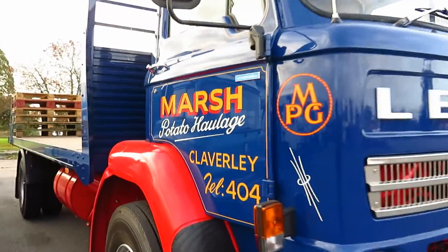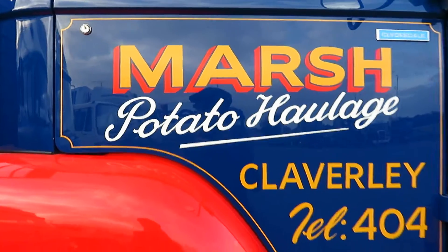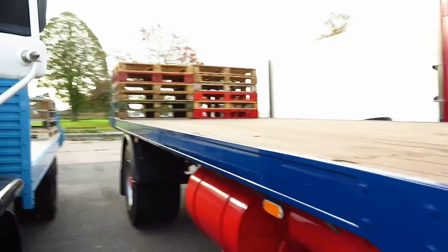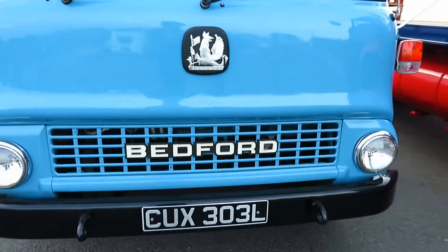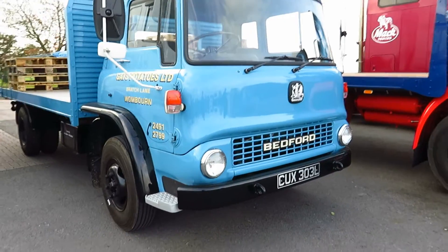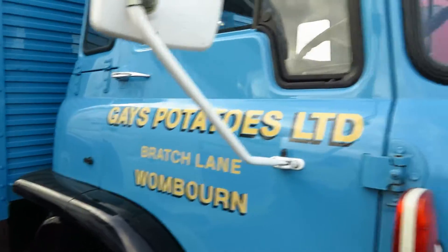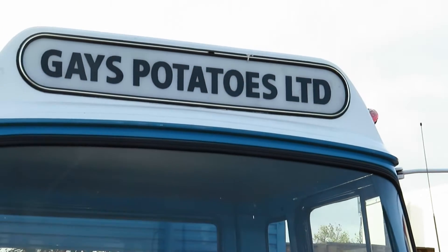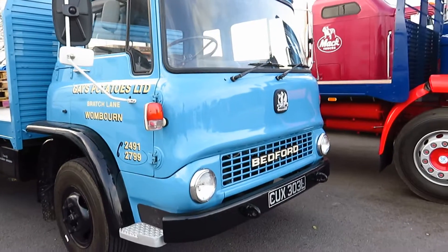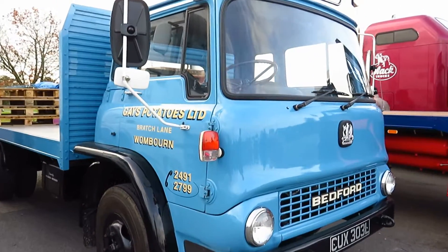Marsh Potato Haulage — I'm not sure I've seen that written on the side of a lorry before. With the crates on the back as well. Then we have what looks like a Bedford TK — this really cute truck. All potatoes! Actually they're both potato-related: Potato Haulage and Potatoes Limited. I wonder if they're together — it'd be a massive coincidence if they're not. I really like the colour of this baby blue; it's really cute.